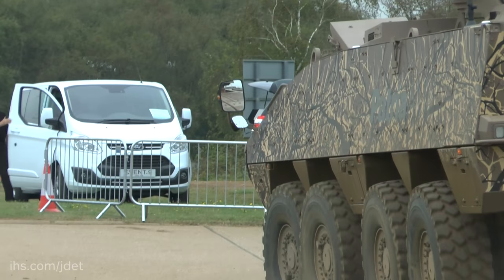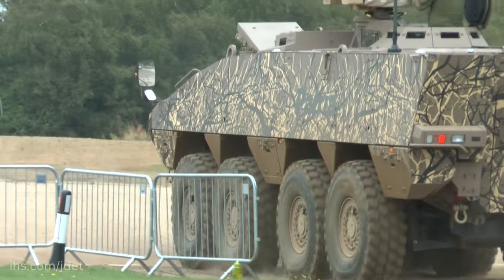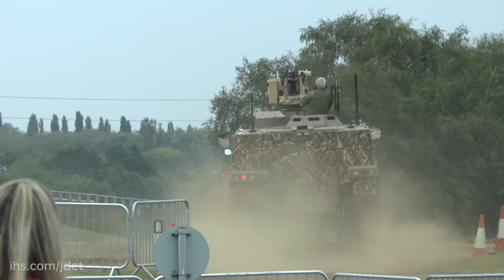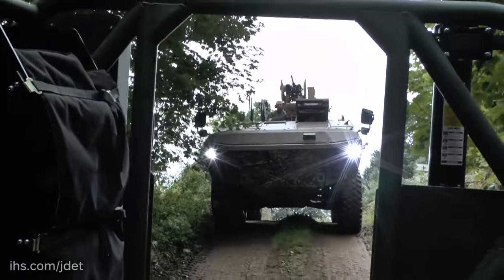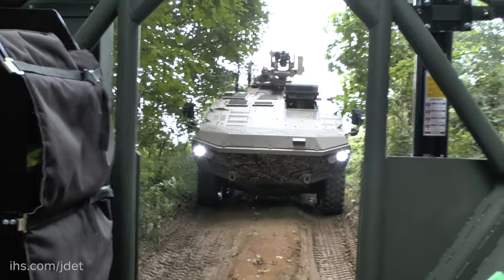Your company has a good track record of transferring technology overseas — you've done it in Europe, you're doing it in South Africa. So at the moment you are marketing this vehicle alongside the existing AMV to meet different user requirements. Yes, that is true. We see the AMV as a product family. Over the years and across the multiple programs that we have with seven different customer nations, we have developed a lot of features concerning the AMV, and we can freely combine all of these features developed in previous programs.